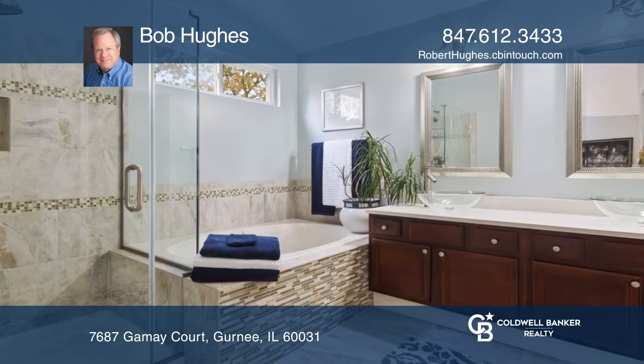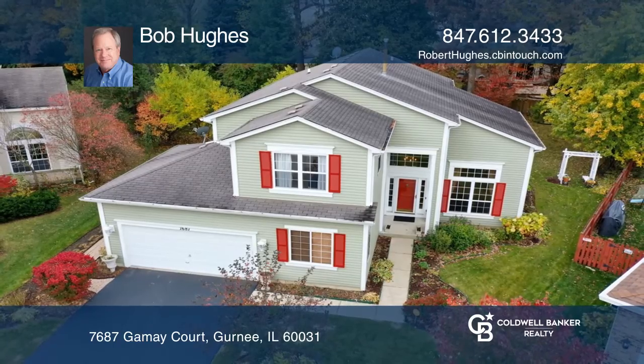Bob Hughes is ready to give you the keys to your dream home. Give him a call today.